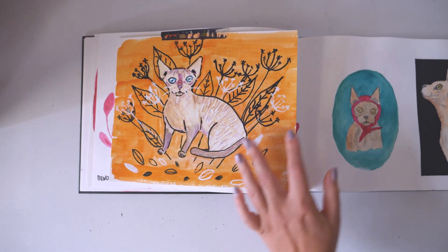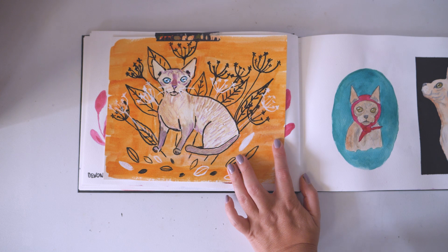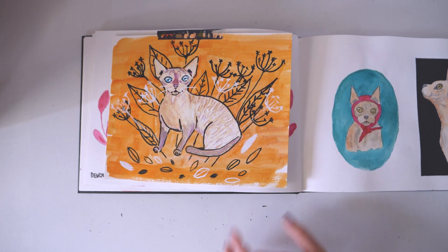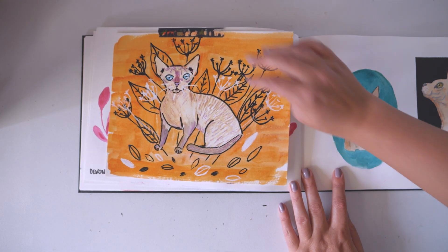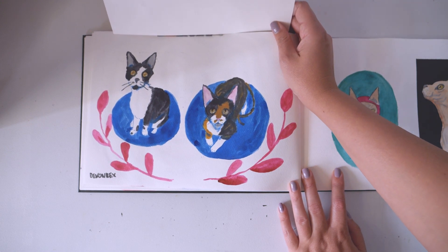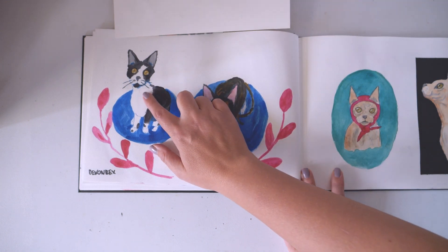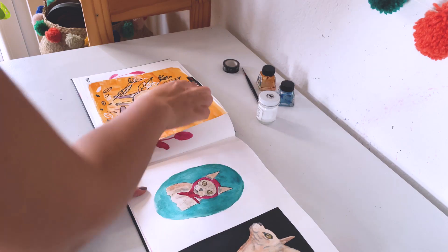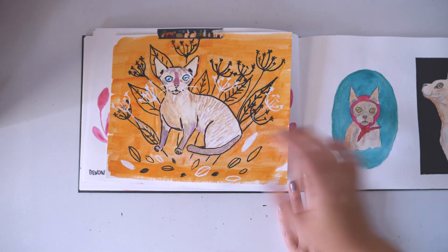This is the only cover-up that I did. This is the Devon Rex cat. I'm going to show you the original just to be perfectly honest with you. This is the original. I mean, to be fair, this cat does look like this in the picture. I don't think this one is amazing, but I can live with it.